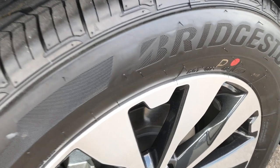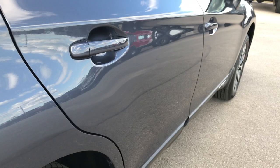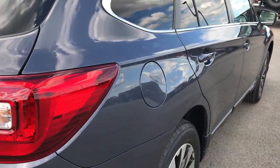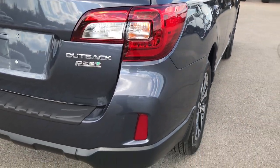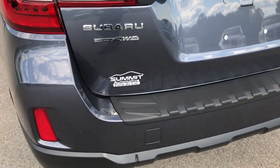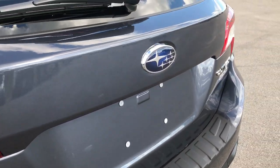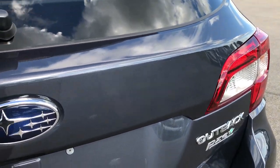There are no dents or dings down this side, and the back rims and tires are like new as well. We want to make sure you get the most accurate representation of the vehicle as possible so that when you get here there are absolutely no surprises — and there will be none with this vehicle, as it only has 154 miles on it.